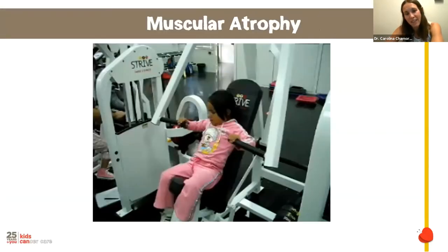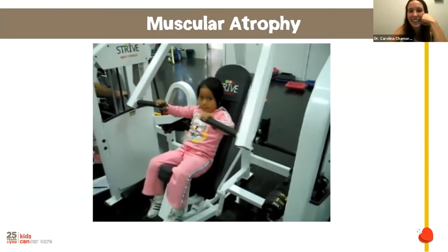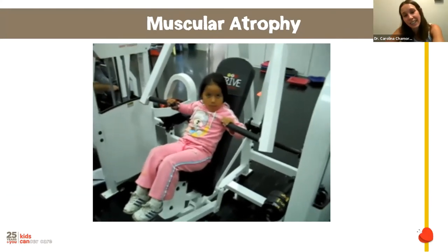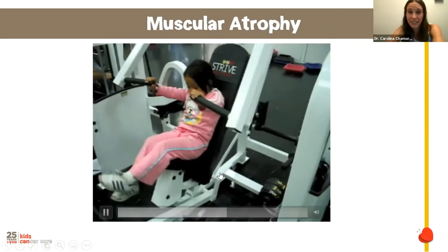Karen was four years old at the time and was tested for muscle mass in the chest. As mentioned earlier, she improved 50% in 12 weeks.